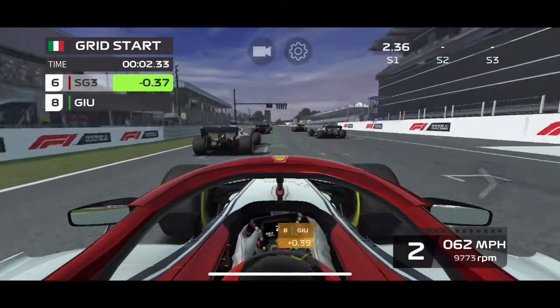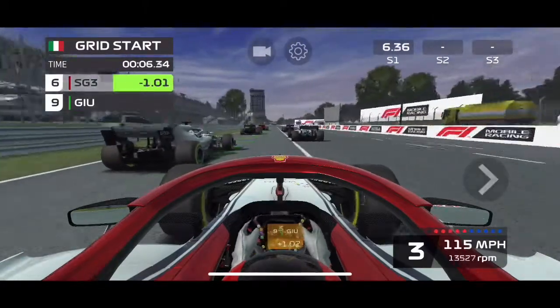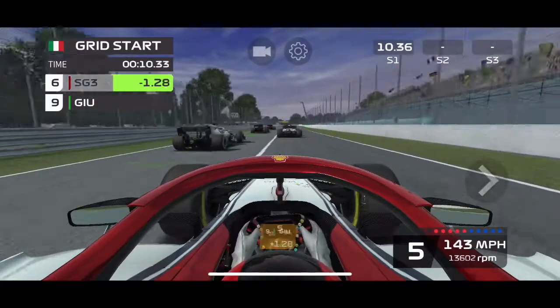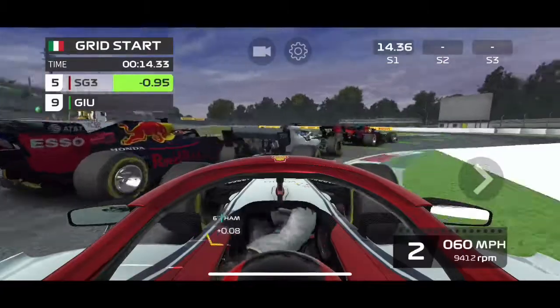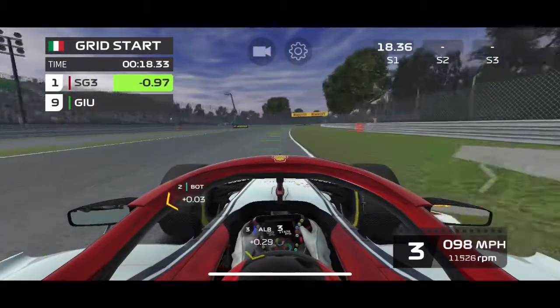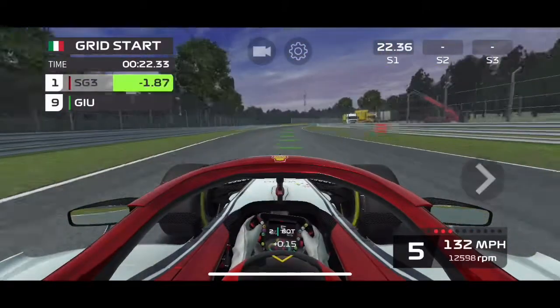Perfect start off the grid. P7, just overtook my opponent. Now we're in P6. Coming up to turn 1 — oh, late brake, a little bump action. Pass a Red Bull, pass a Mercedes, pass everyone. P7 to P1 after turn 1.